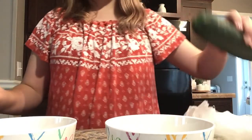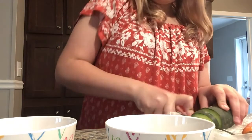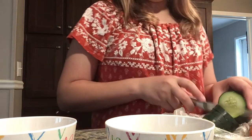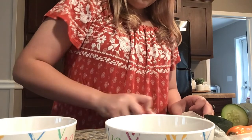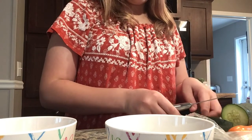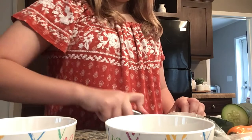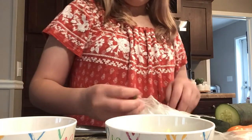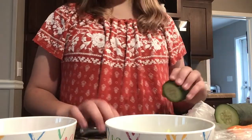Then I'm going to start cutting up the cucumber. I'm just going to put them in little cubes so it's easier for them to eat. After this I'll make a big plate for the cats — they have wet food from the other day, I'm going to put that in there. Let me do the cucumbers.